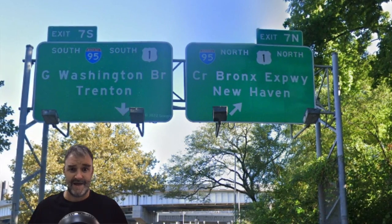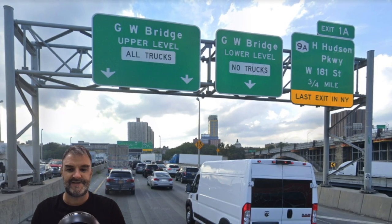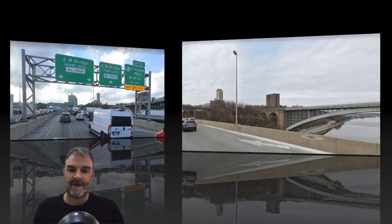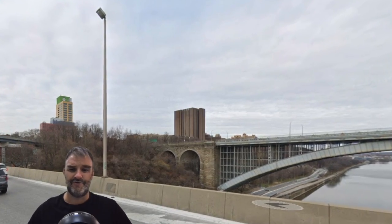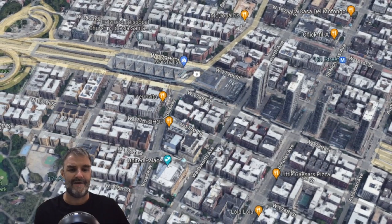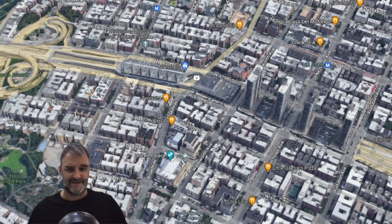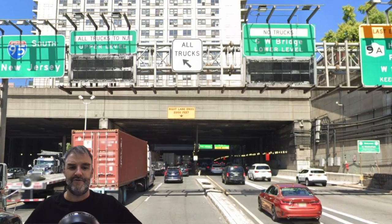Newark does make sense since it's big and 95 goes there. We're going to be meeting the GWB pretty soon, so we see the upper and lower level split, and that we will be meeting the Henry Hudson Parkway in Manhattan shortly. Here we cross into Manhattan — I believe this is the Harlem River, not the East River. Here's what I-95 in Manhattan looks like going across the top. It goes under a lot of tunnels; there's a lot built up on top of I-95. Now we're on 95 South New Jersey. They get rid of Newark and just say New Jersey here.